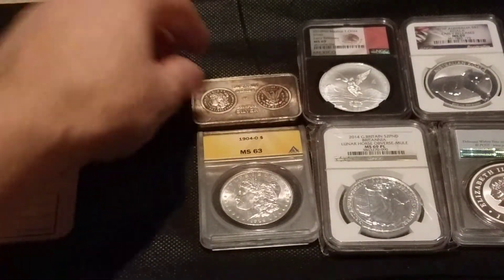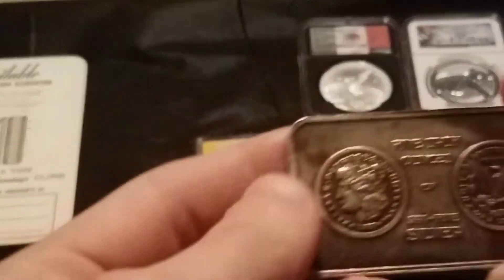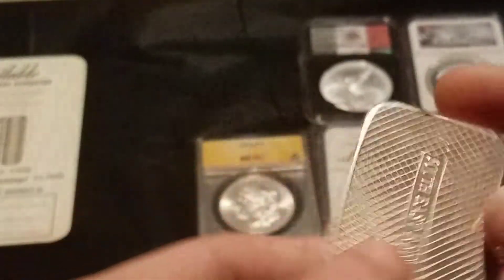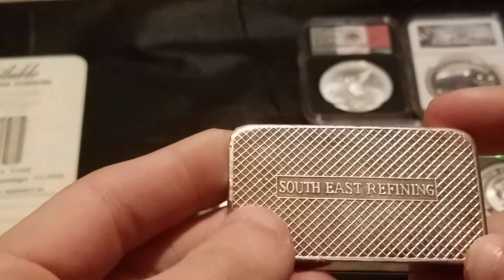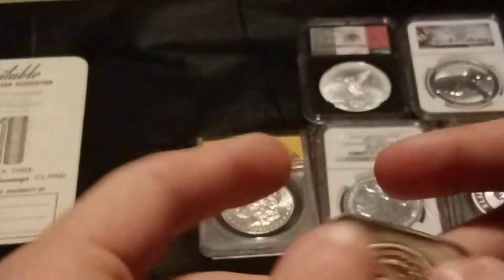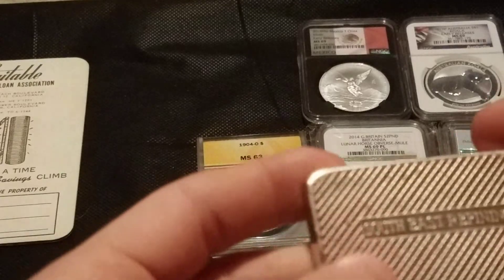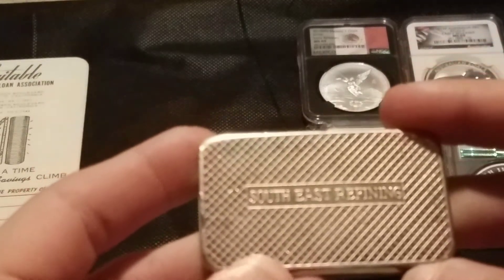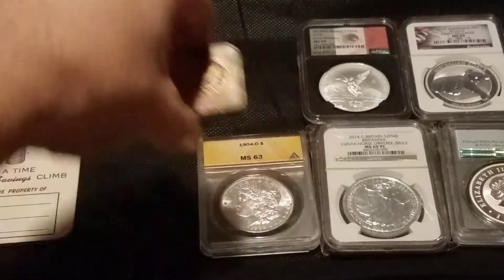And then this five ounce bar I thought was really cool. I've never seen this particular bar before, but I like these kinds for sure — just a more unique piece. I really like what I think is called a waffle design — correct me if I'm wrong — but yeah, Southeast Refining, just a nice little five ounce bar.